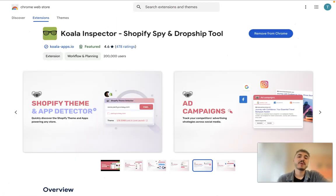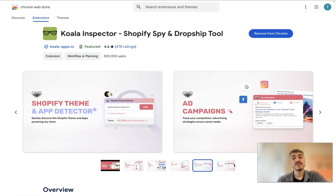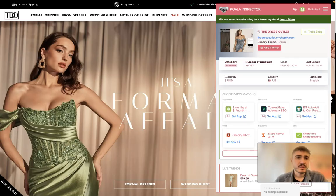All you need to do is find Koala Inspector — the Shopify spy and dropship tool. I have the link below this video. What you need to do is add it to your Chrome. I already have it installed, so I don't need to do anything else. I'm already on one of the websites, The Dress Outlet, which is a Shopify store.